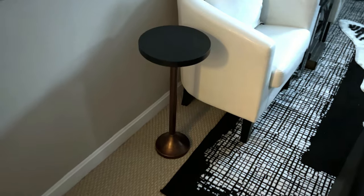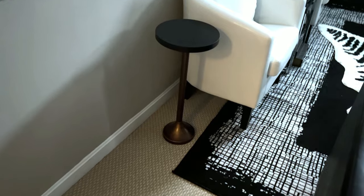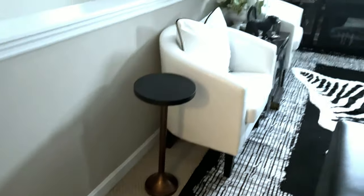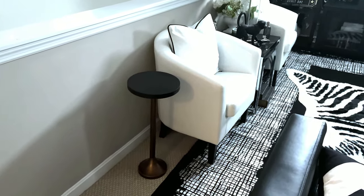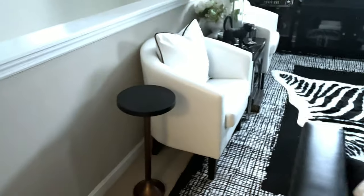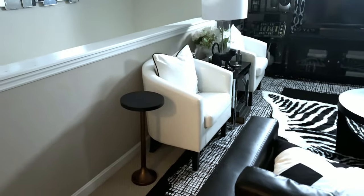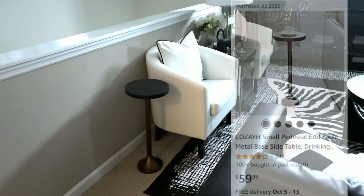That is everything from Amazon — actually I lied. I forgot, I also picked up this little drink table from Amazon, I want to say it was around $40 or $50. I needed another little table on this side in my loft. I love the brassy tones paired with the black — so perfect to use in my loft. This also came from Amazon and it's one of the items I am loving in my home for September.